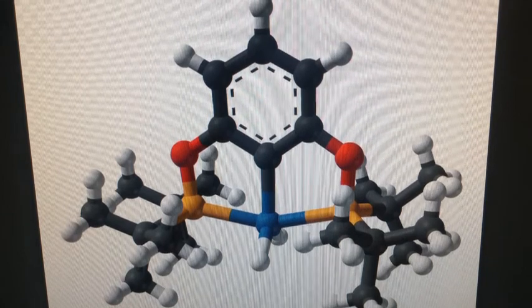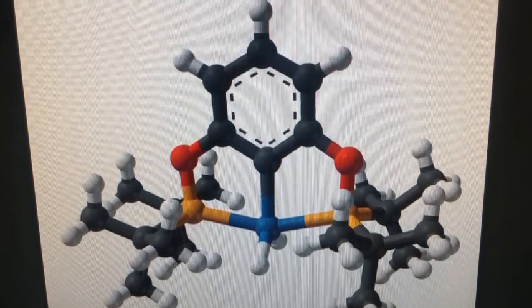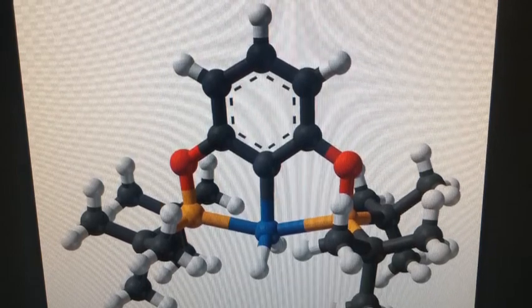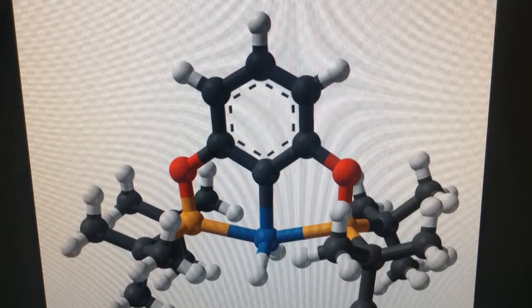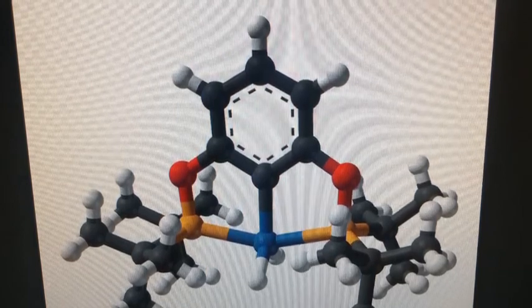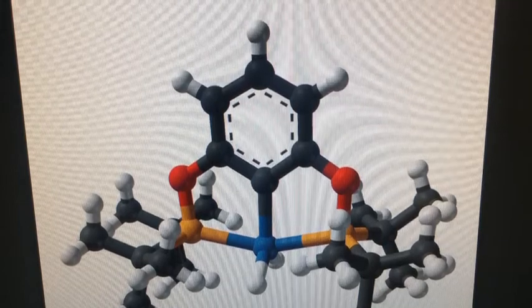To wrap things up, we have our words worth knowing. Catalyst: a substance that increases the rate of a chemical reaction. Tandem cells: a multi-junction solar cell tuned to different wavelengths of light. And then we have hematite, which is a reddish-black mineral consisting of ferric oxide, which acts as a semiconductor during artificial photosynthesis.